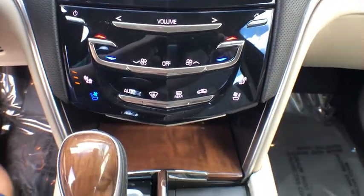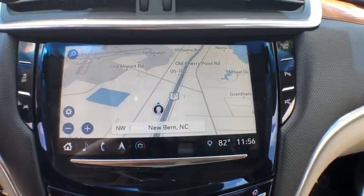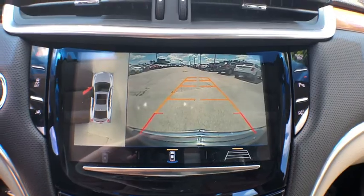Power steering, adjustable steering wheel, keyless start, aluminum wheels, four-wheel disc brakes, floor mats, cruise control, auto-dimming rear view mirror.